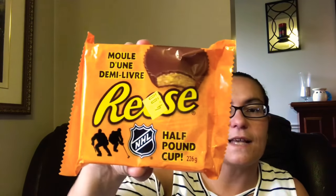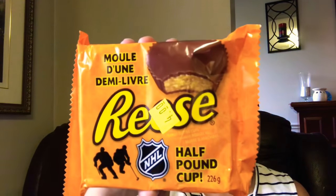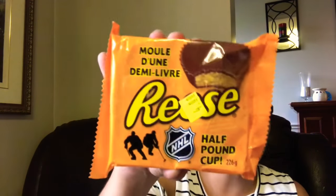My last item is from the Price Buster section at my Dollar Tree. I only got one thing from there — the Reese's half-pound cup. Look how huge this is! I got this for my husband since he loves peanut butter. This was four dollars, and the rest of all the items were $1.25.